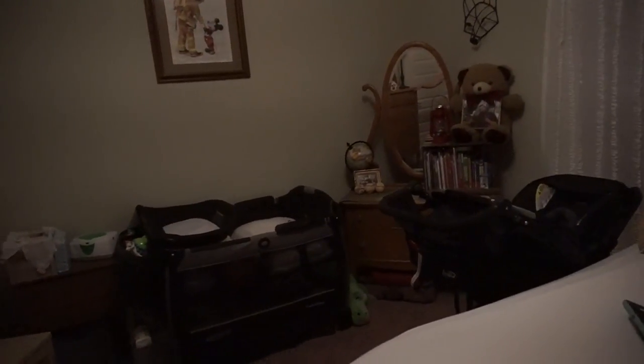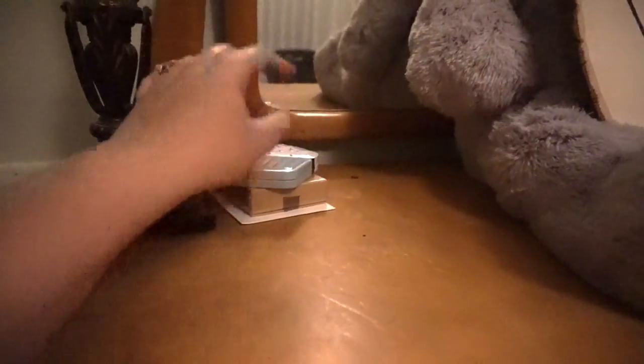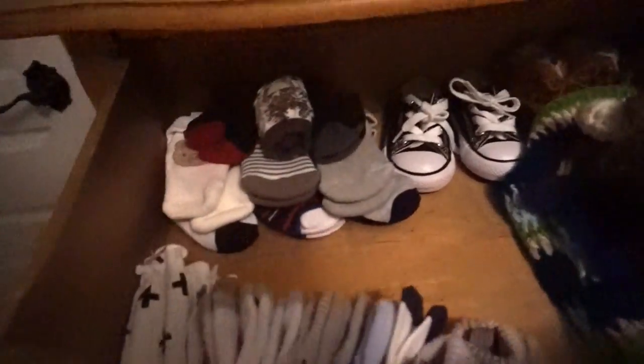As you walk in the door there is this chest here. In the first drawer I just have some gift cards. Then I have socks and shoes — these are all the knitted outfits that my grandma bought for him, so I just keep them in here for now. Then I have socks — these are all newborn socks — and then these are mittens.